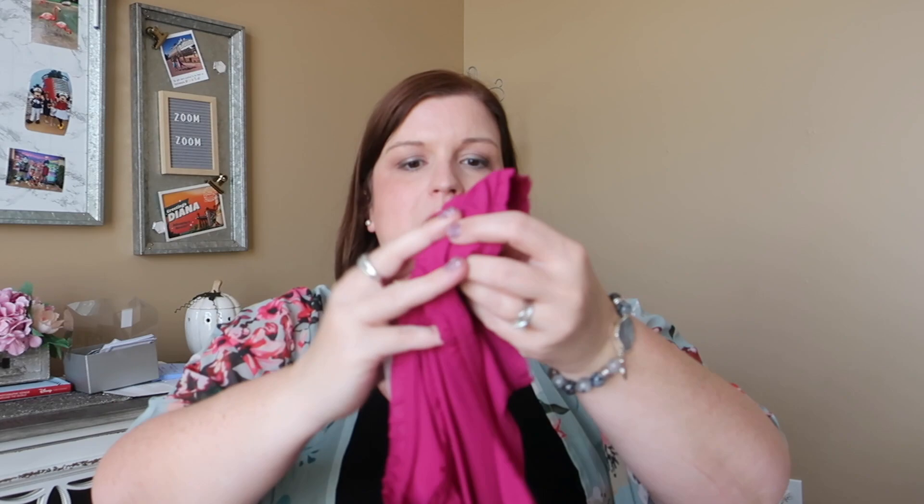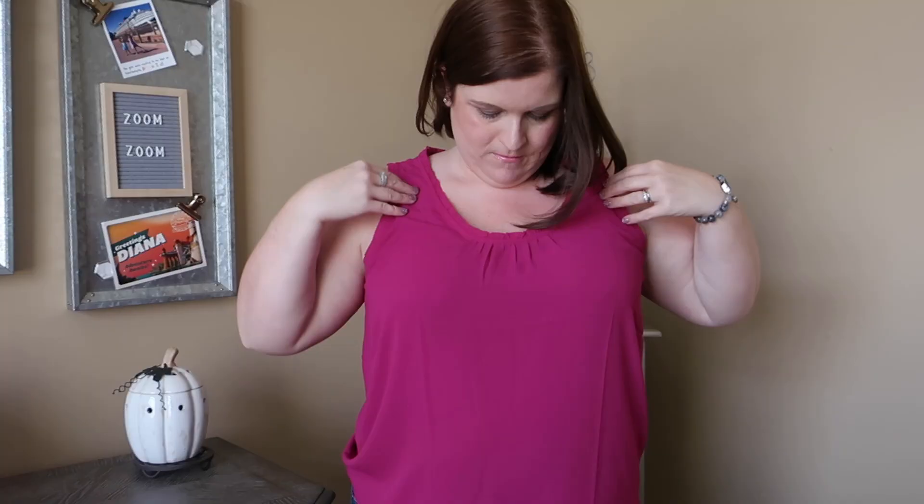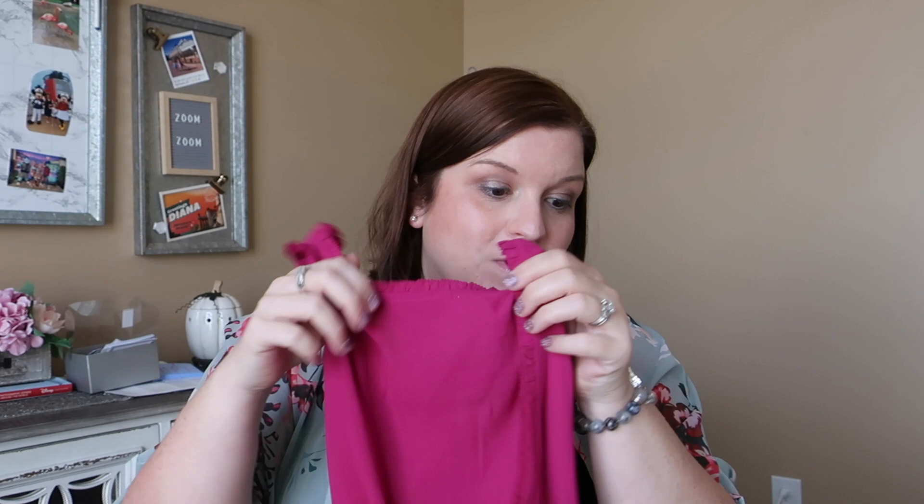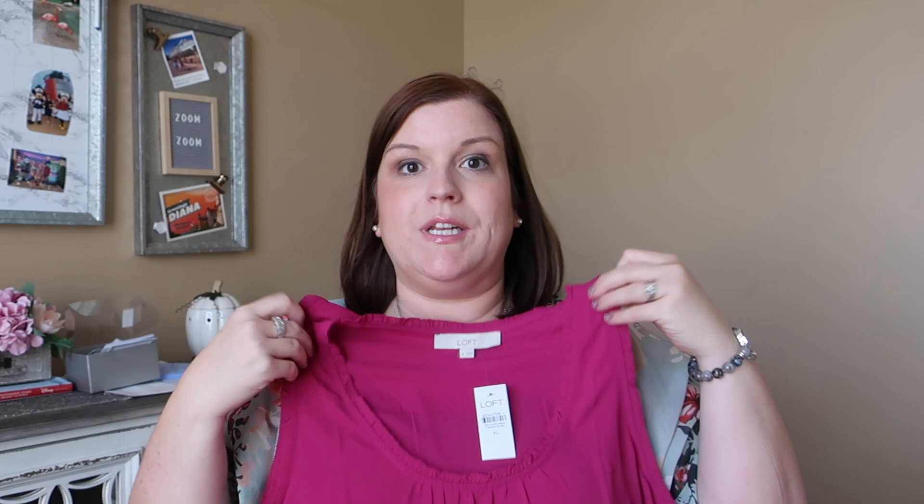It's a chiffon material that can get kind of wrinkly, but this would look really great with a jacket over it or a nice cardigan. I love that it has a little bit of detail around the neck, so this will look really nice on a Zoom call. This little scoop neck was $14 — it's a little bit of a dressier material and I would absolutely pay $14 for this because the quality seems really good too.